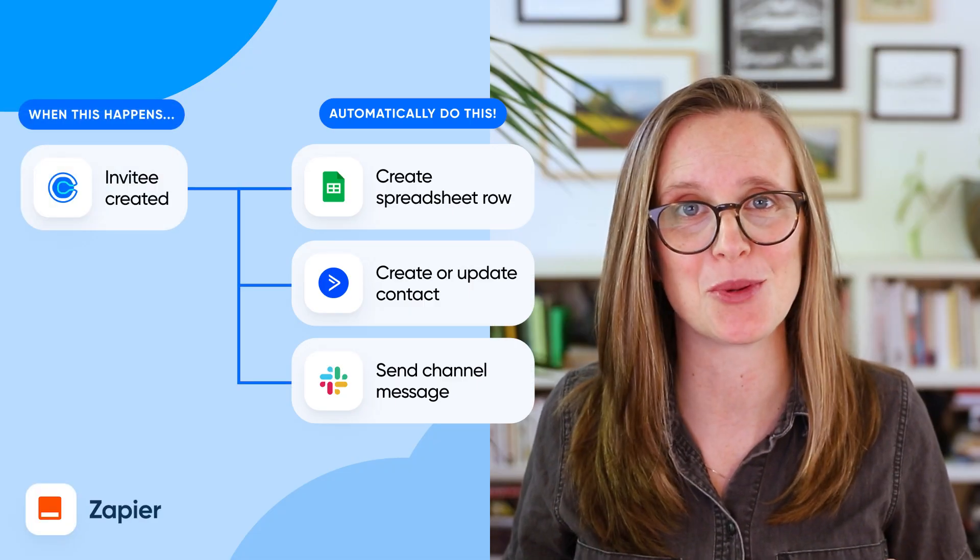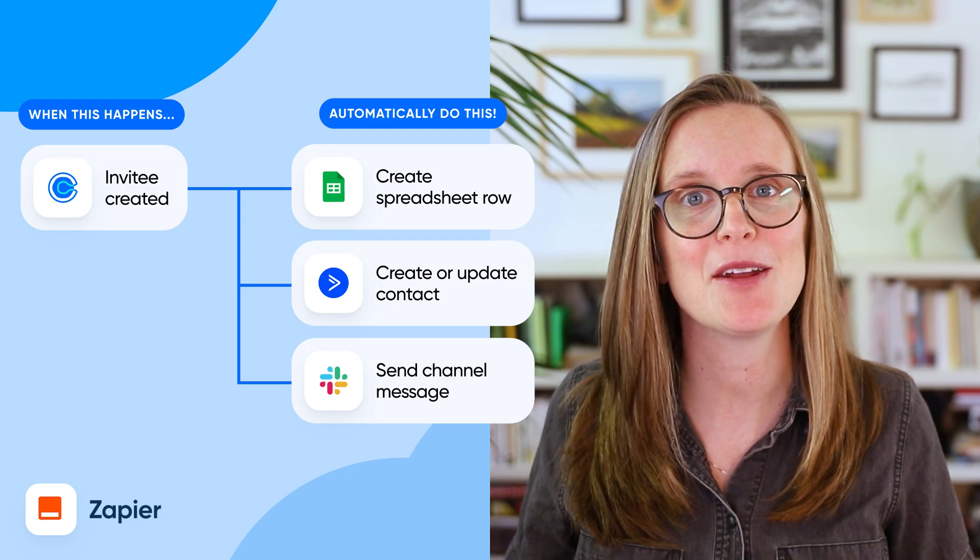Number 10: Zapier. If you've ever said, "I wish this app could just talk to this app," then Zapier is worth checking out. You can connect over 7,000 tools, including Calendly, and automate just about anything. A new Calendly meeting booked could trigger an invoice sent — could trigger a coffee made. Okay, maybe not the coffee part.